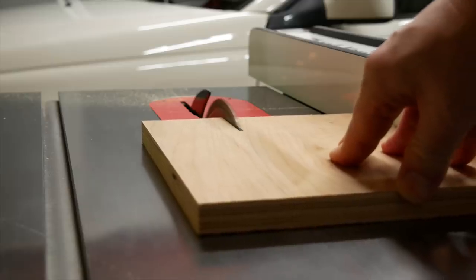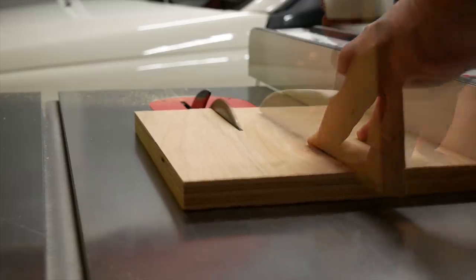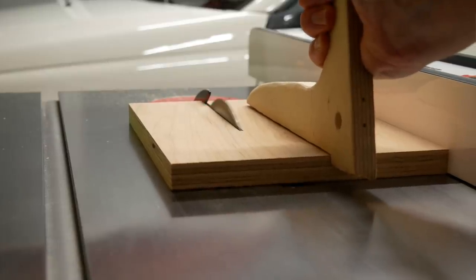Sorry, I just wanted to have a little fun. By the way, don't use your hand to push stock through the blade — use a push stick, like I actually did when I made this cut. Anyway, back to distractions.